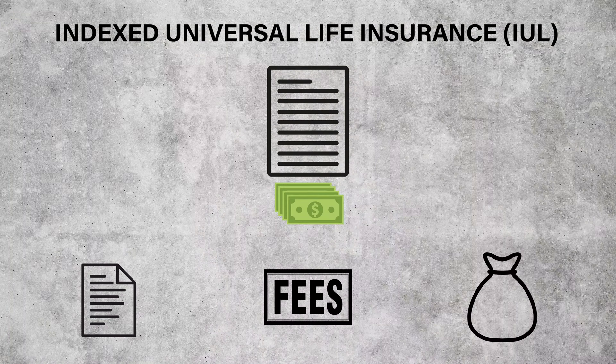Like all insurance, IUL policies have a premium, but premiums on an IUL are considered flexible. This makes it sound like you can pay more or less in premium as you please — we'll see how this really plays out in just a bit. The premium on an IUL policy does three things: it buys a death benefit, it pays fees, and it funds a cash account.